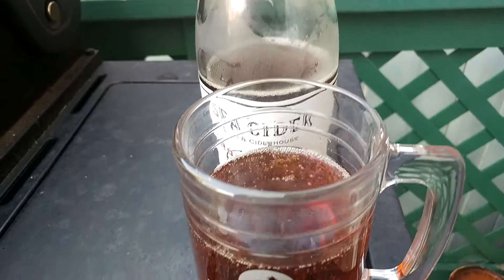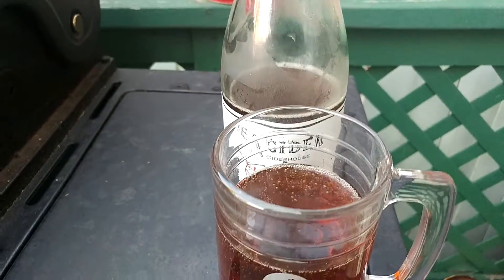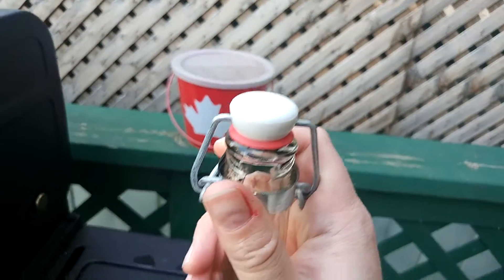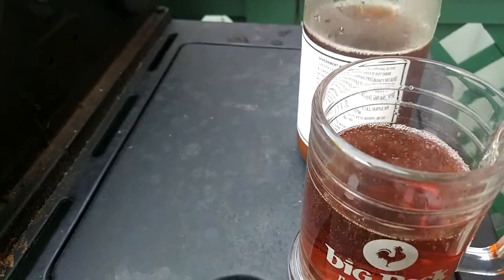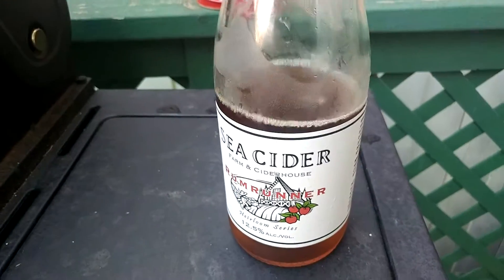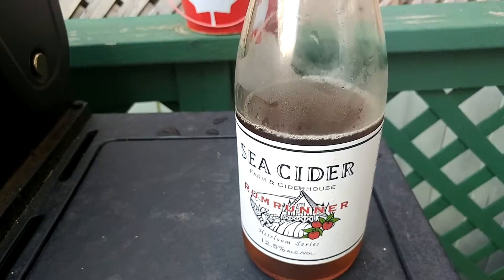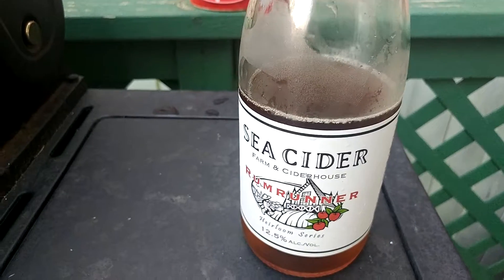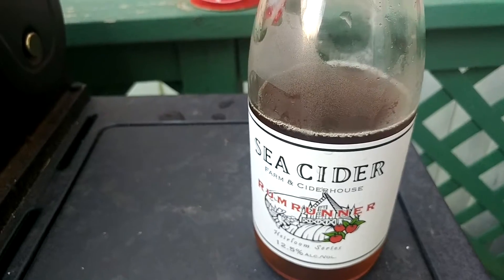After pouring that, as you can see there's no head on it but it's still got a lot of carbonation, which is a good thing. I also like the fact that there's a little pop top on here, because at 12.5% I'm not going to drink all of this in one go. On the smell, you get the apples, and you also get a rum sort of back-note with a little bit of woody oakiness. It smells gorgeous.